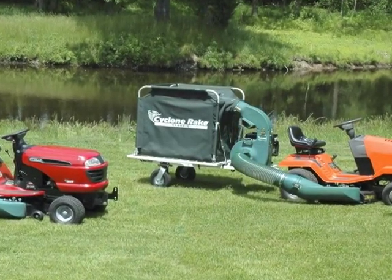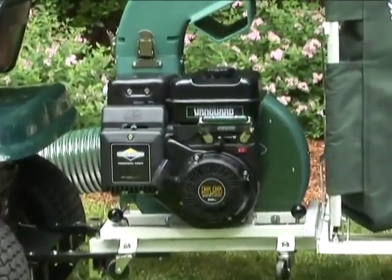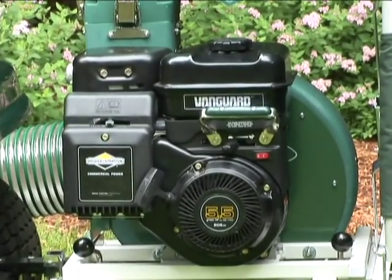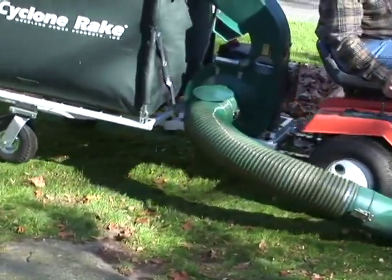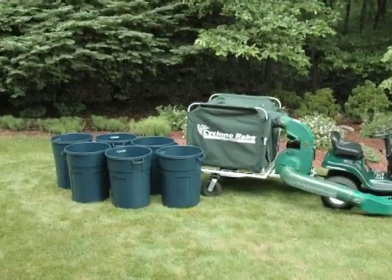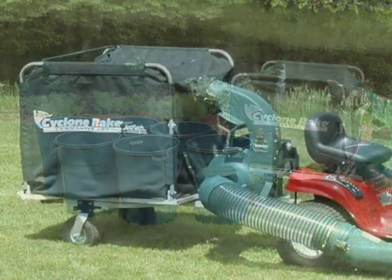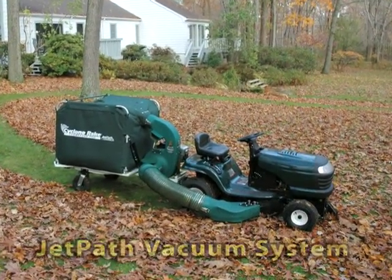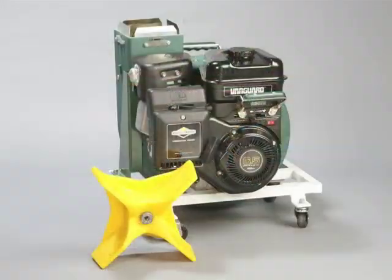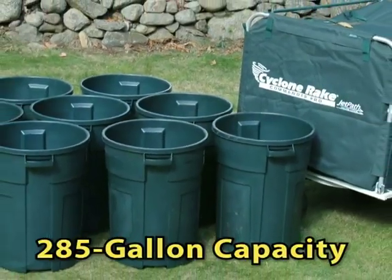The Cyclone Rake Classic is great for smaller homes and mowers, or very congested properties. It's powered by a tough 5.5-horsepower Briggs & Stratton commercial engine, and built for years of dependable service. The Classic features a 7-inch diameter vacuum system and the patented Miracle Impeller for rugged vacuum power. It holds 200 gallons of mulched debris, or more than 6 of these big 32-gallon barrels. The Cyclone Rake Commander is designed for mid-sized properties with moderate leaf cover. The Commander features the 8-inch diameter JetPath vacuum system, a premium 6.5-horsepower Briggs & Stratton Vanguard engine, and the patented Miracle Impeller for excellent vacuum performance.